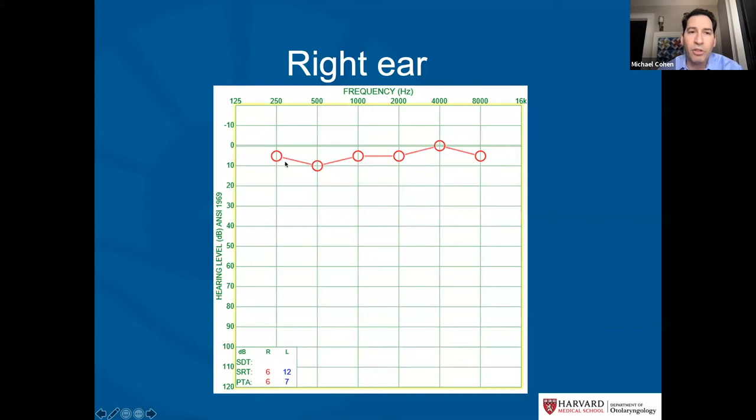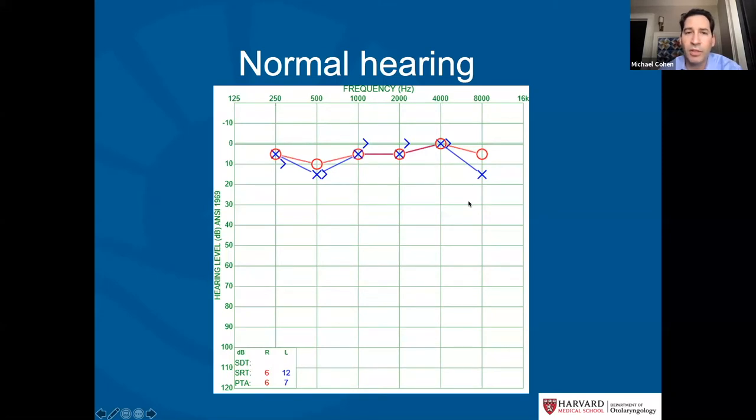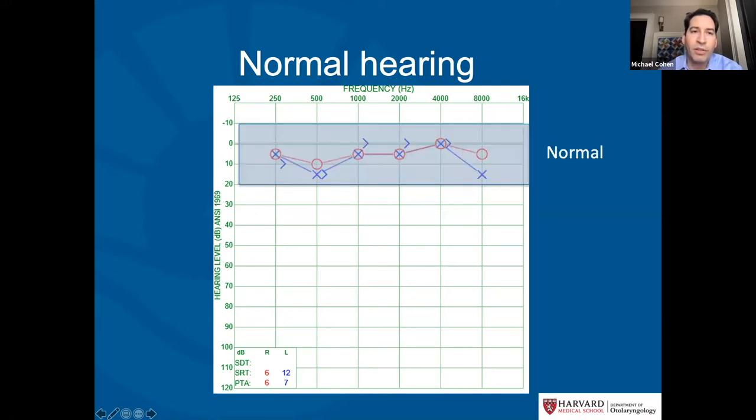The right ear is usually represented with circles — red circles if the audiogram is in color. The left ear is blue if in color and always represented with little X's. In a patient with normal hearing, all responses are somewhere above 20 decibels, which is the cutoff for normal hearing.